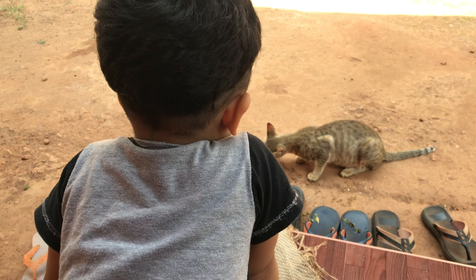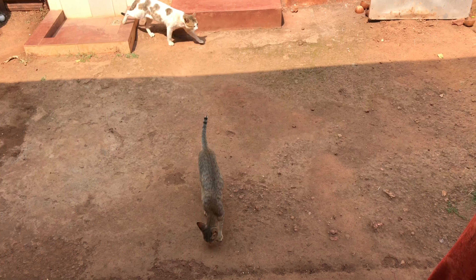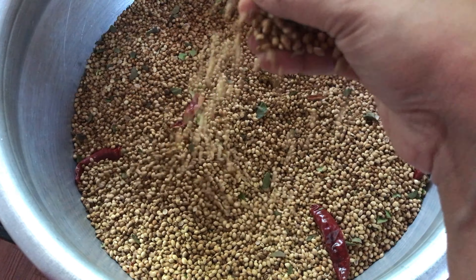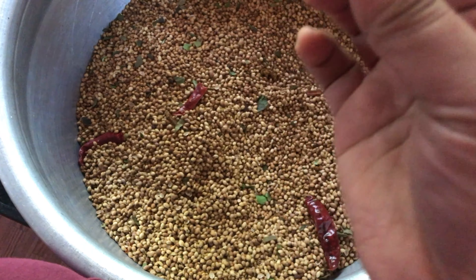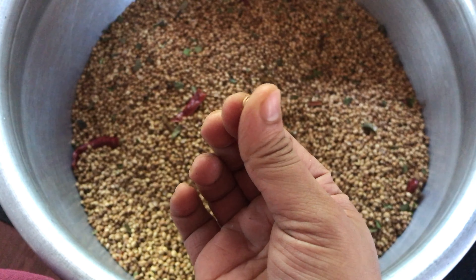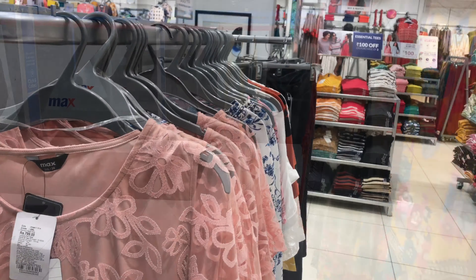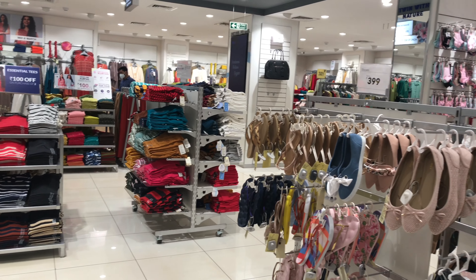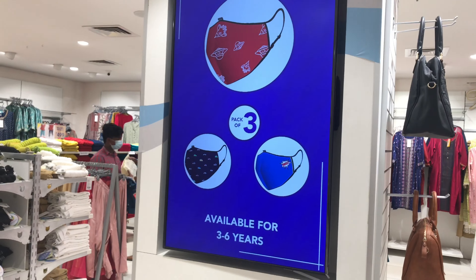After lunch, Mohammed was with his cats — he is very fond of them. The coriander seeds were almost roasted and will be ground at the flour mill in our locality. In the evening, we went to the Max Fashion store to pick up some dresses for Mohammed.